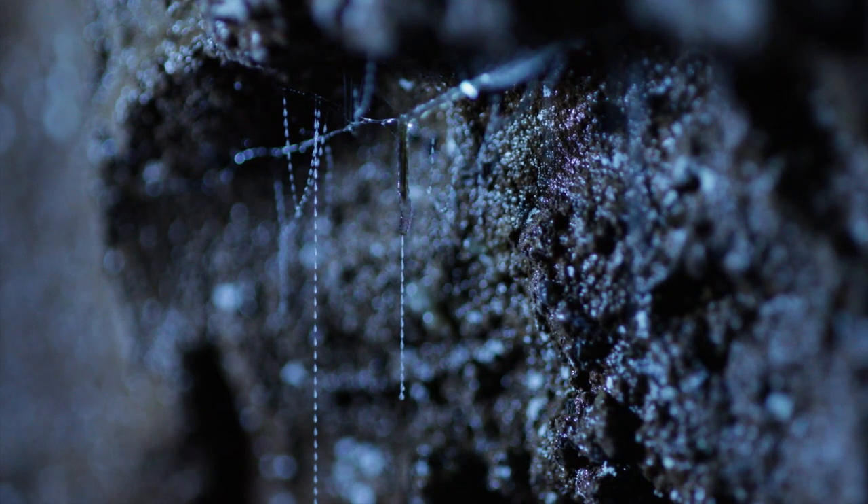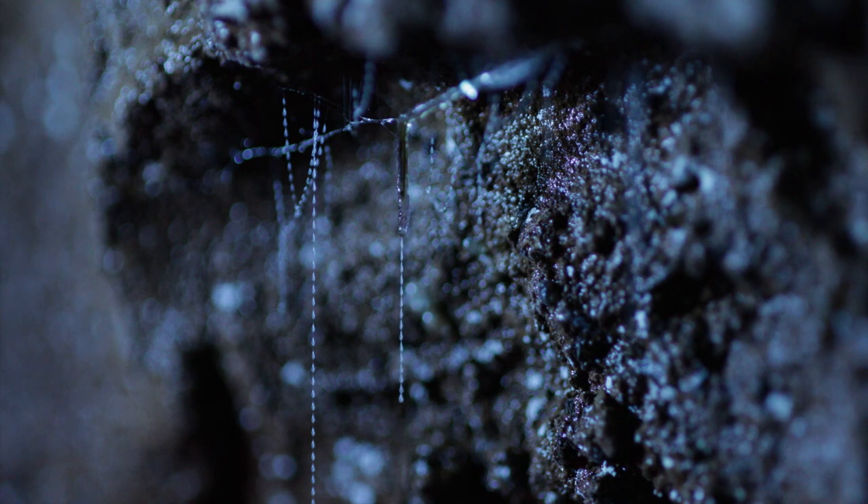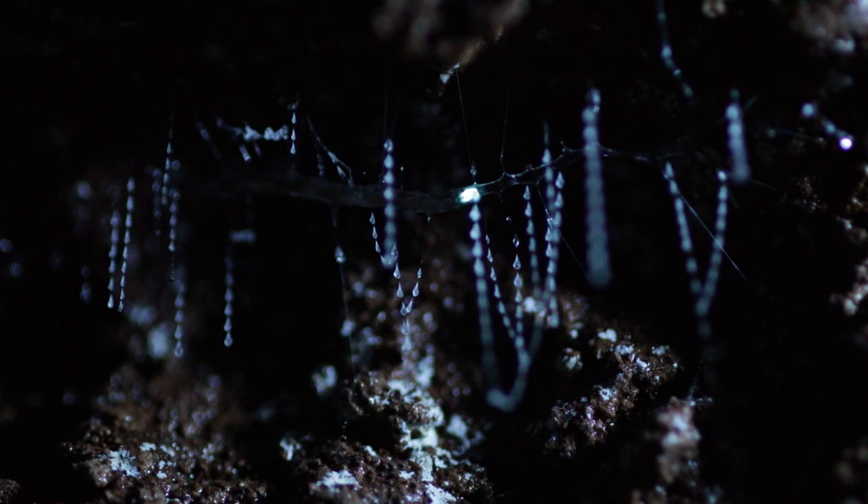The females release a pheromone to attract the males, and the males come running to find them. They'll mate for about 30 hours. Then the female has 18 hours left to live — they only live for 48 hours total — and she spends those 18 hours laying eggs before dying of exhaustion. The males live for six days, finding themselves two or three mates, spending 30 hours mating with each, then they too die of exhaustion.